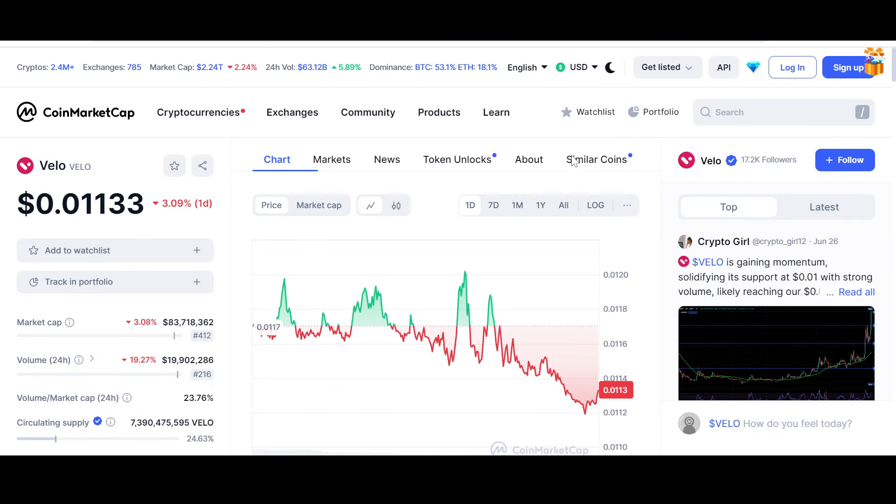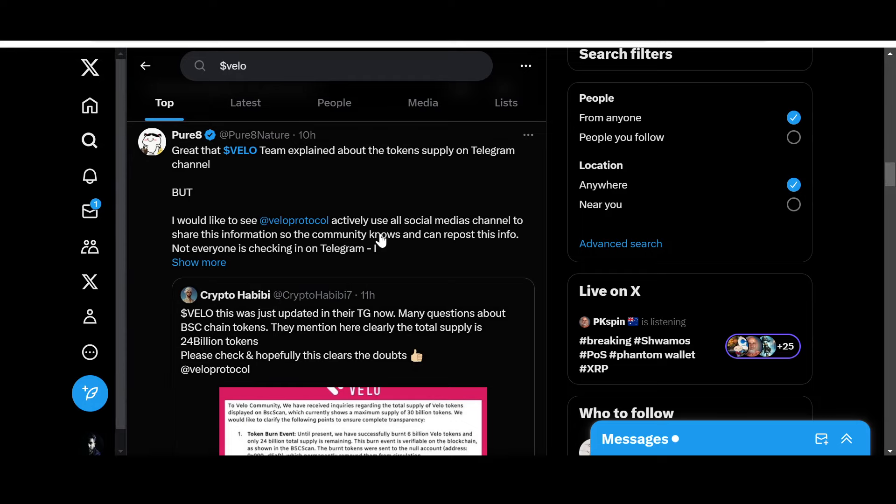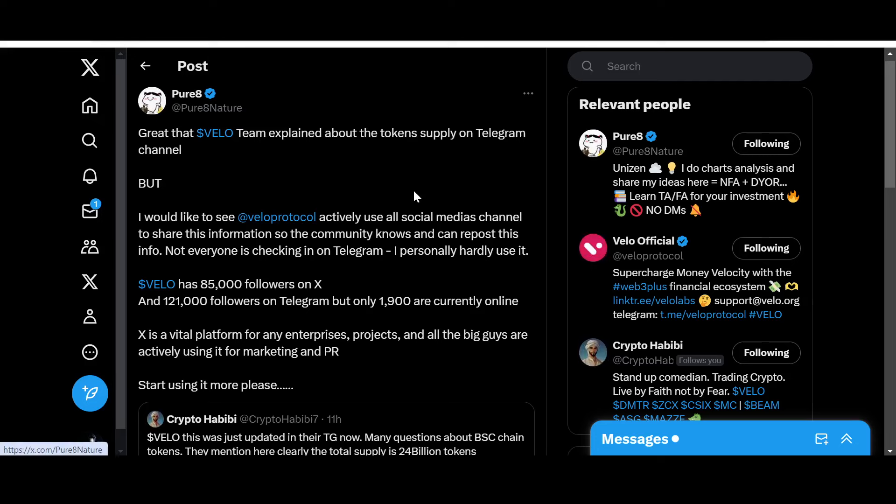Recently the Vello team has communicated and tried to resolve certain core issues. This was one of the most interesting posts I've seen on Vello in a while. It's from PureRate, who noted that the Vello team explained about the token supply on the Telegram channel, but would like to see Vello Protocol actively use all social media channels to share this information so the community knows and can repost it — not everyone is checking Telegram.